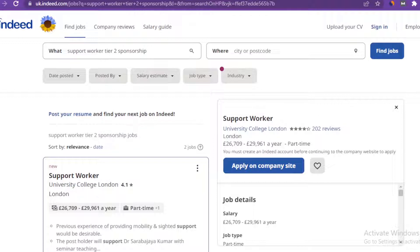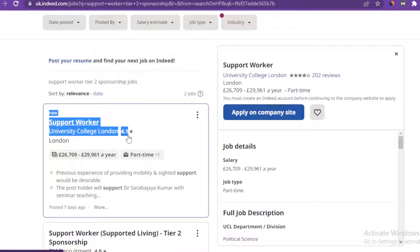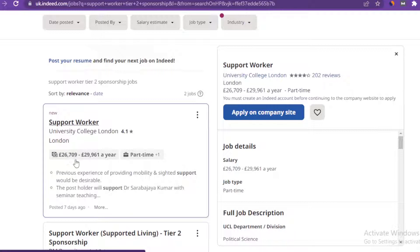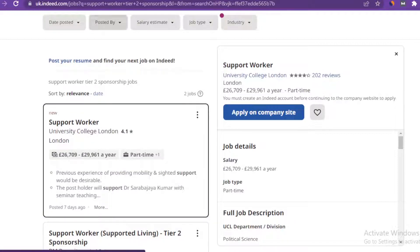The first job opportunity I want to share with you in this video is the support worker role. This particular role is being offered by University College London in the United Kingdom. The annual salary is between £26,000 to £29,000 a year and it's a part-time job. This means you can be doing this work while working on other things in the country, giving you more leverage and time to diversify your income.